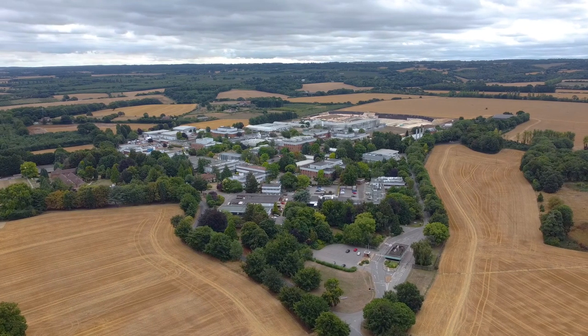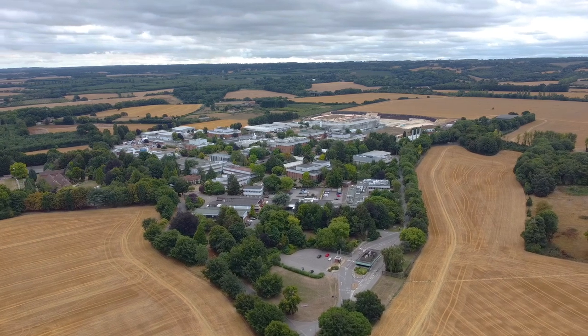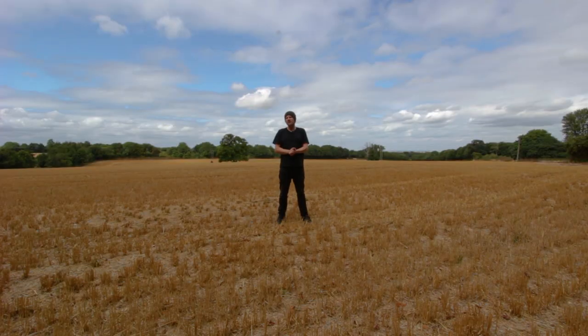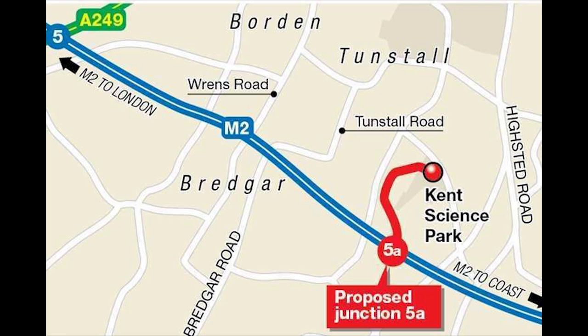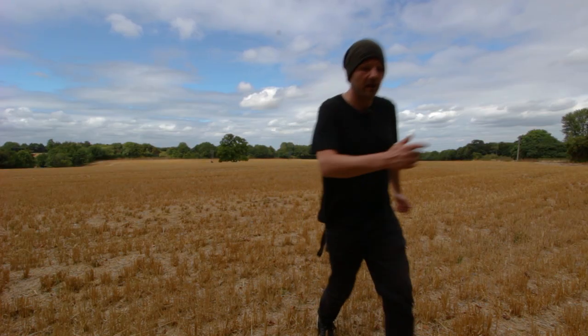Just up from Junction 5 is where we pass the Kent Science Park where they do sciencey things, one imagines. What is interesting is that they're looking to install a new motorway junction to serve the park directly - this new junction will be numbered 5A. Going to change locations because I'm definitely on private land. Let's get out of here.